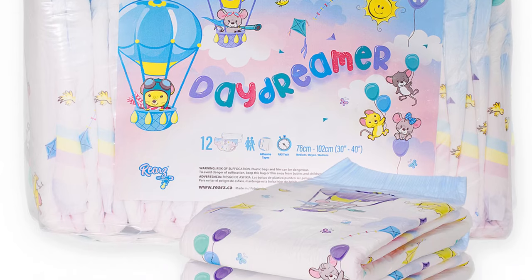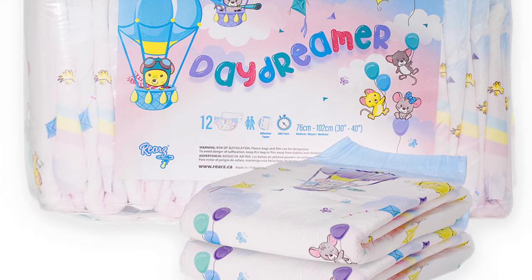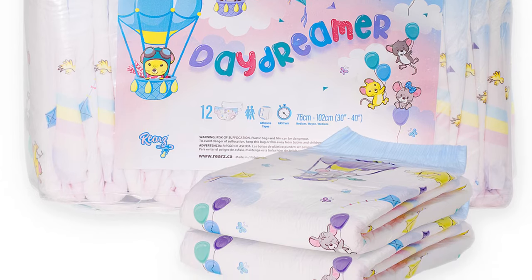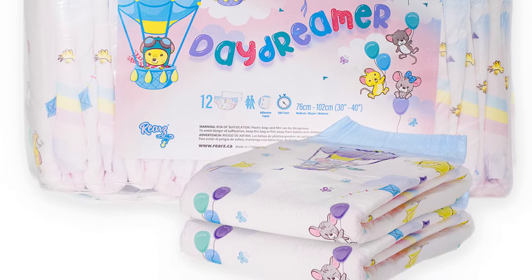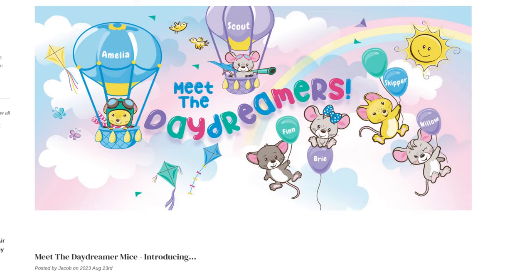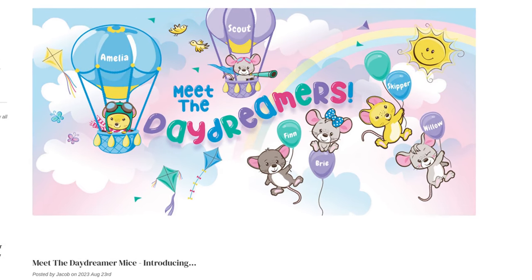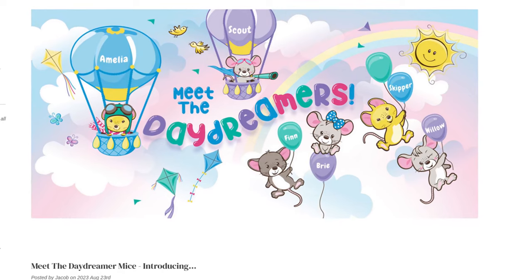In terms of motifs, this diaper features six little mice: Amelia, brave and loyal; Scout, nimble and sharp-witted; Finn, loving and playful; Brie, cheerful and funny; Skipper, the party animal; and last but not least Willow, the gentlest and shyest of all mice. In keeping with the name of the diaper, the motifs play in the sky, with mice and balloons at the front and back.